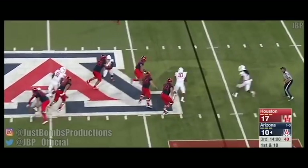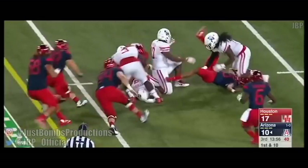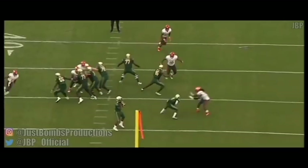Seeing a defensive lineman, let alone a defensive tackle, chasing down a running back down the field is incredible to watch. With Ed Oliver's athleticism, sometimes you forget he's a defensive tackle.